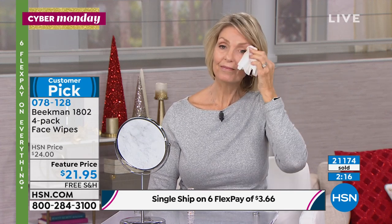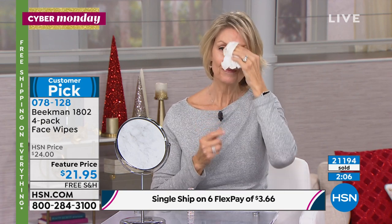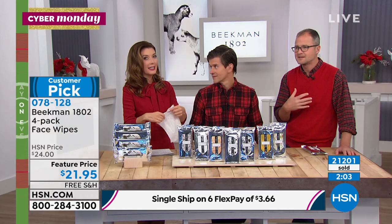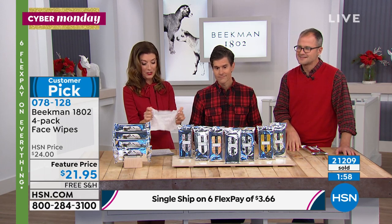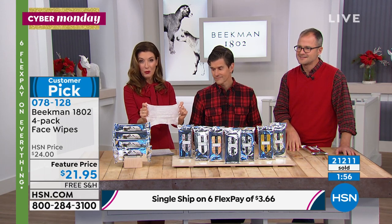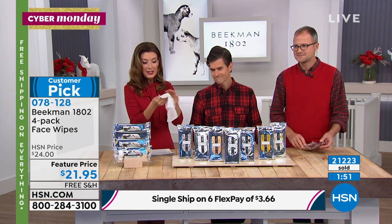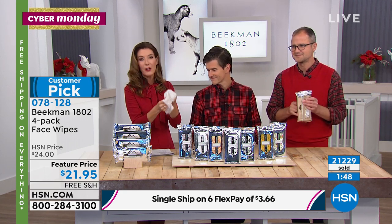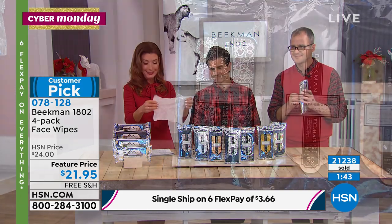How often have you used a wipe and felt like you had to wash off the residue, or it didn't really get the makeup off, and then your skin was so dry you had to put on moisturizer? I love that it's a true four-in-one — you feel like you get a facial with every single wipe. It cleanses, exfoliates — there's a wonderful texture to the wipes that gives you that glowing, radiant, holiday skin.